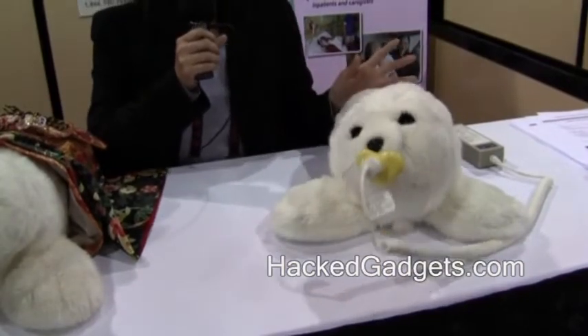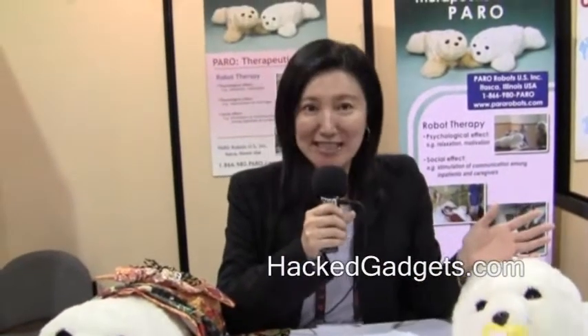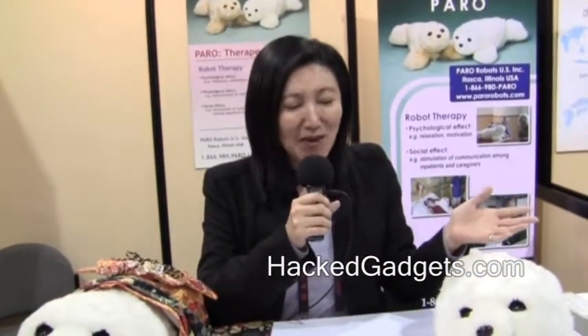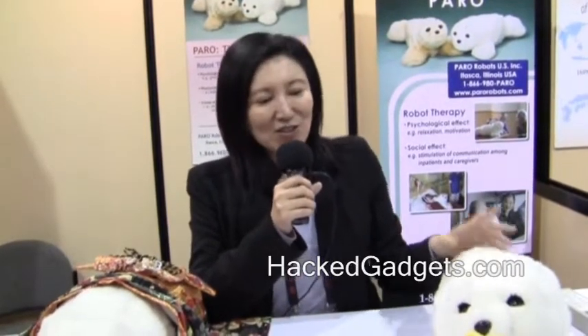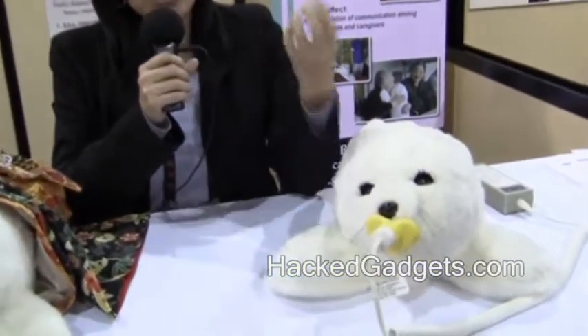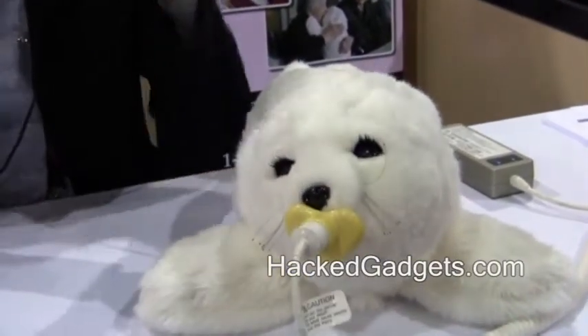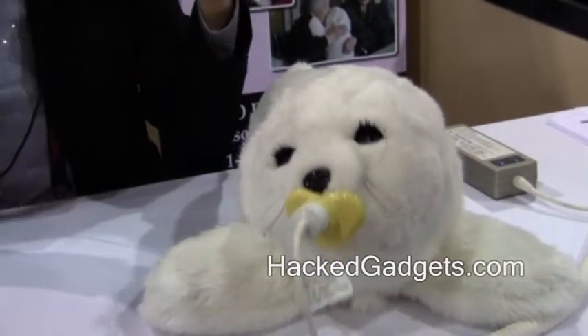And also the audio sensor. With the audio sensor, Paro will follow the direction of sounds and also respond to his name and common greetings like 'good morning' and 'how are you?' And also there's the video sensor. With the video sensor, Paro will respond to strong light — for instance, if you take a camera and flash it in front of Paro, Paro will blink just like humans.